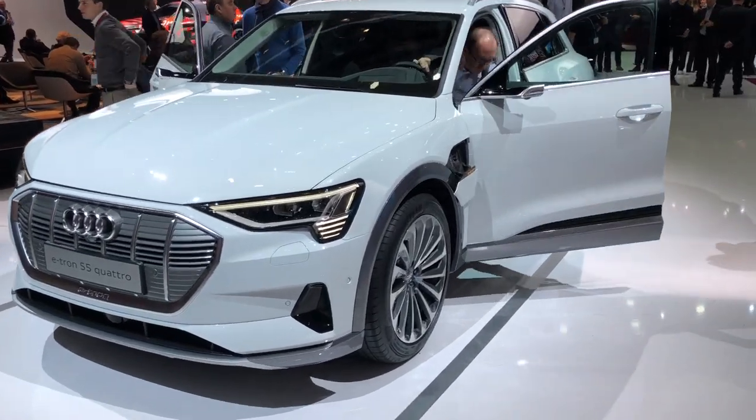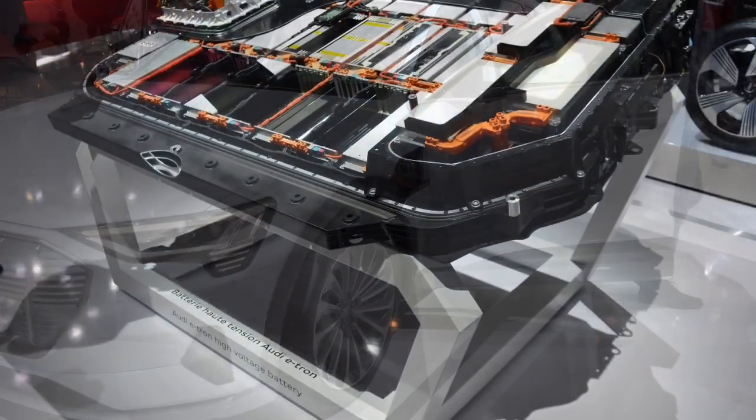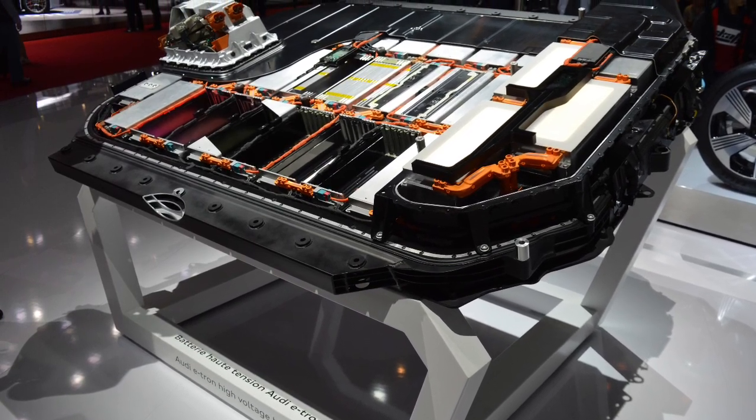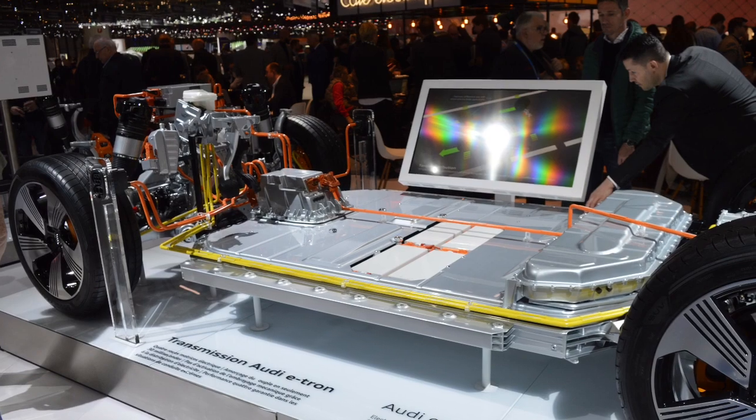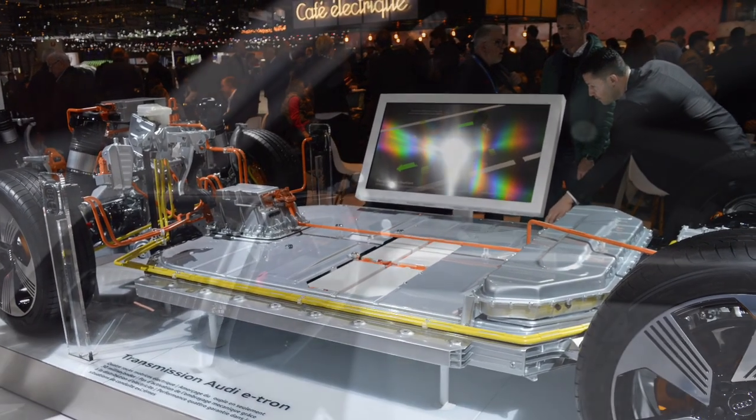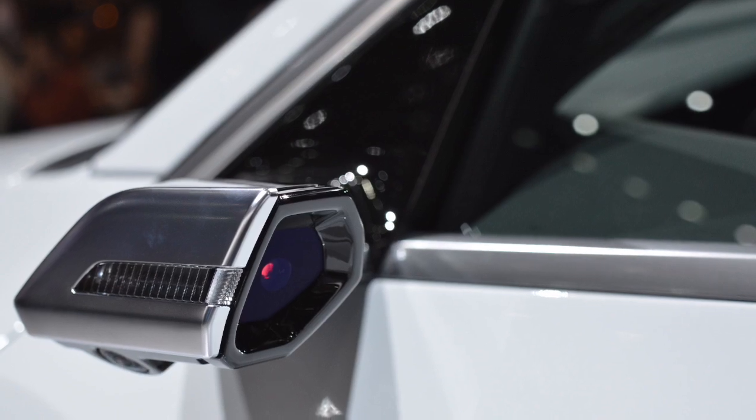Hello and welcome to WeBlogAnyCar. Yes, you're looking at a new Audi e-tron and all its batteries. The reason why I've posted this short video is because I want to pose a question: could this be the end of the conventional door mirror as we know it?